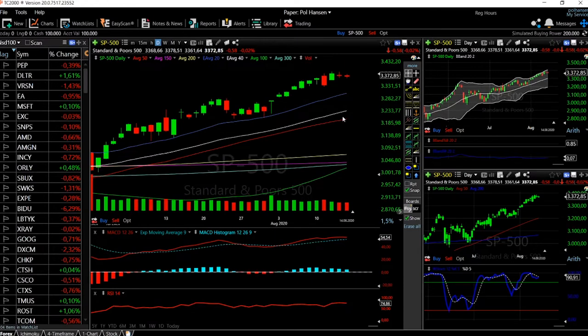Looking at the RSI, we are quite overbought at 74 — 70 is the key line to watch. Crossing above 70 means we are overbought and could see a price decrease. The MACD is forming a cross of the signal line, indicating we'll go lower. The Bollinger Bands show we are at the top and getting ready to go down, probably to the 20 moving average around 3300 before going higher.